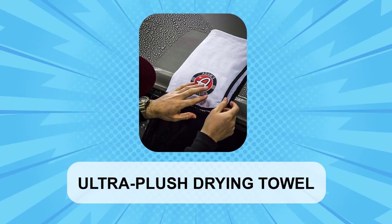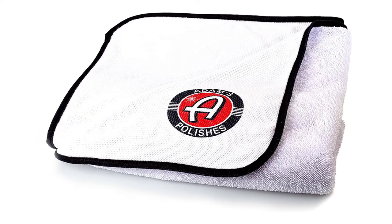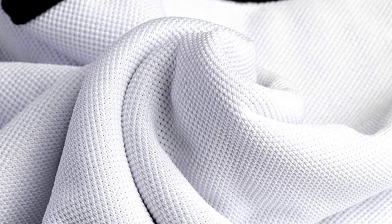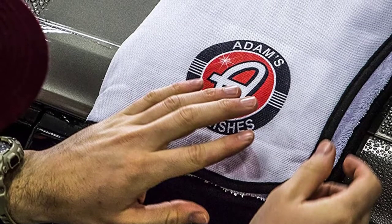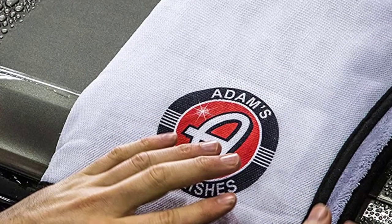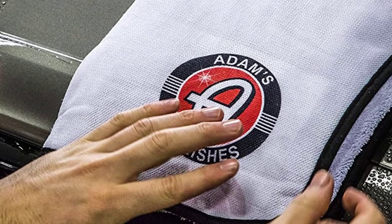At number one, the Ultra Plush Drying Towel. This cloth provides good 29 by 36 inch coverage and gets top marks in both softness and absorption. It scoops up water droplets with very little effort on the user's part and can dry an entire midsize vehicle in one pass. Adams even claims you've never seen a towel that sucks up this much water. One side of the product has soft long pile microfiber while the other is more absorbent polyamide material. It's best to make sure the soft side is the one coming in contact with paint at any given time.